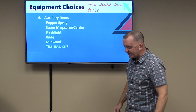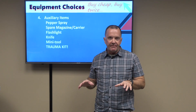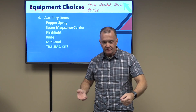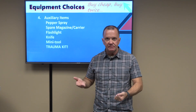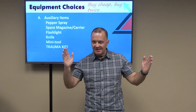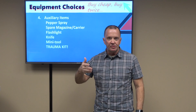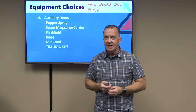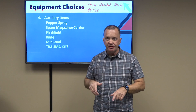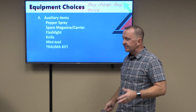A spare magazine and spare magazine carrier is somewhat of a controversy. Some people advocate that if the average citizen's concealed carry engagement is 3 to 5 yards, 3 to 5 seconds, with 3 to 5 rounds, and you're carrying a pistol with 10 or 15 round capacity, you're still within the average. That's true, but averages extend on a spectrum. As we're seeing increased violence and more group criminal interaction, having extra ammunition is a good idea. Additionally, if I have a malfunction, it's usually magazine-based, so having a spare magazine on board can be a really good idea.